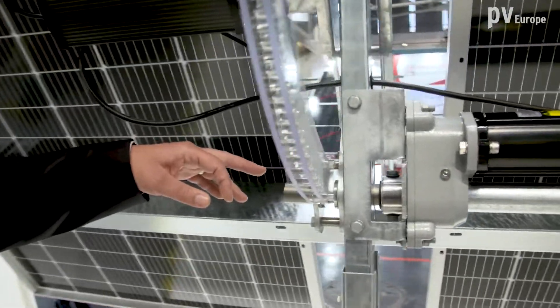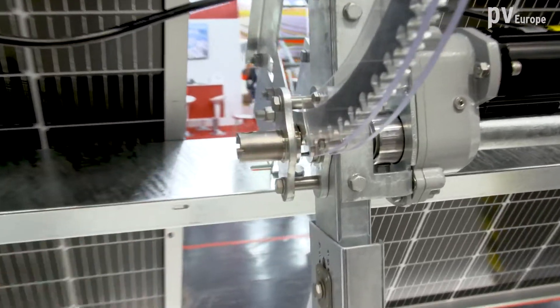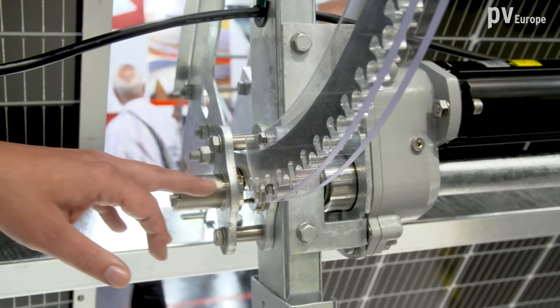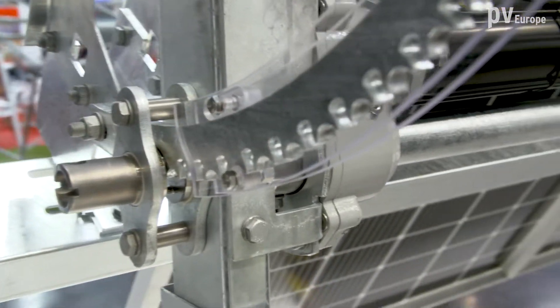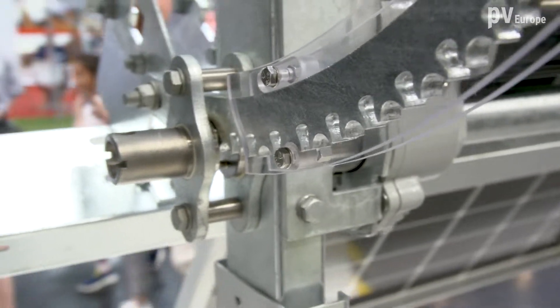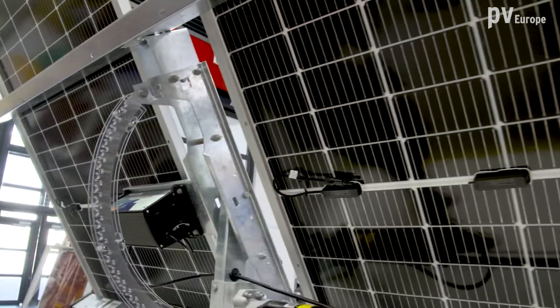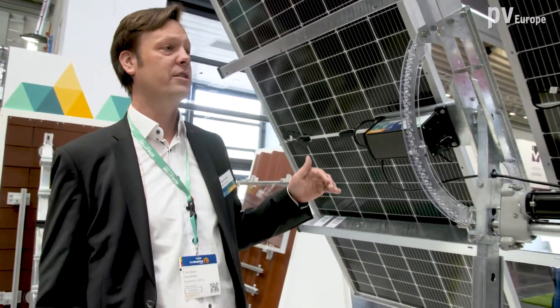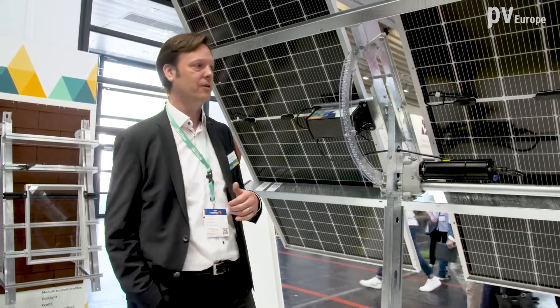We adjusted and adapted the drive unit that we know already from the 2P tracking system — it's a Geneva drive. The Geneva mechanism, you may know from film projectors, uses a stepping technology that rotates the system always by a certain angle. The system itself is stable as a fixed structure, because that's the philosophy behind our tracking system also for the 1P: make it stable as a fixed tilt. We integrate large format modules and bifacial modules, and we have a zero-degree safety position on the tracking system — something that only we can do in the market.